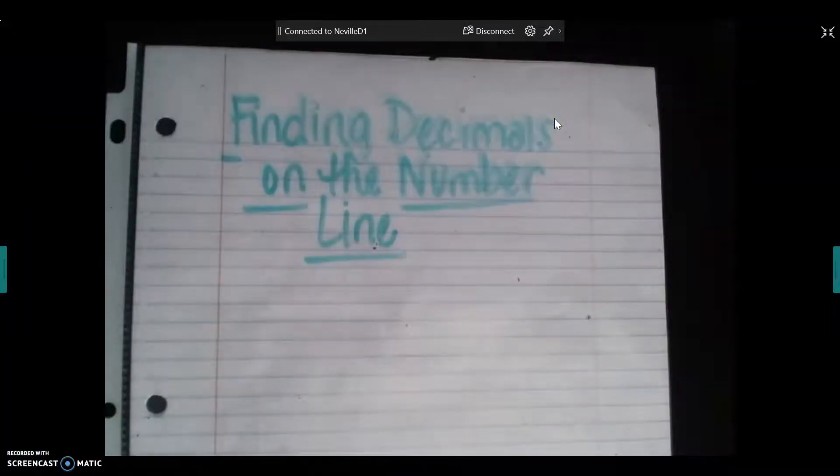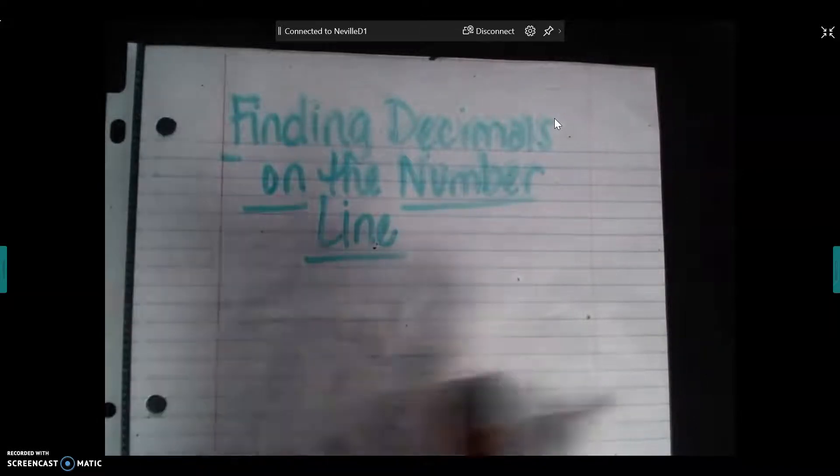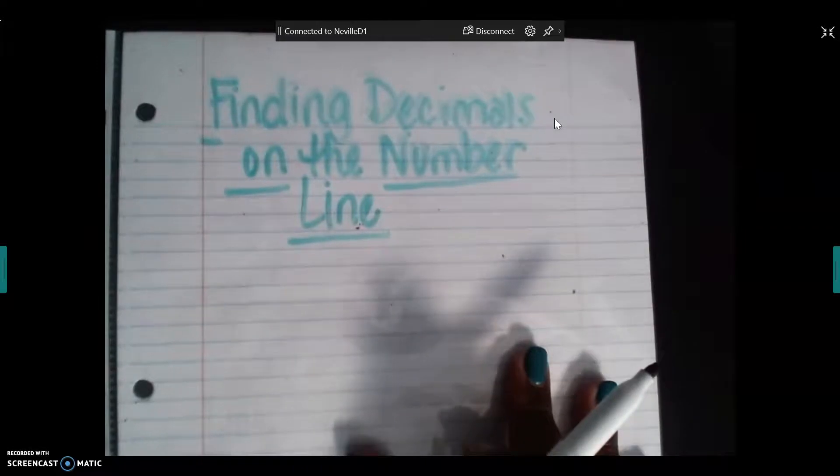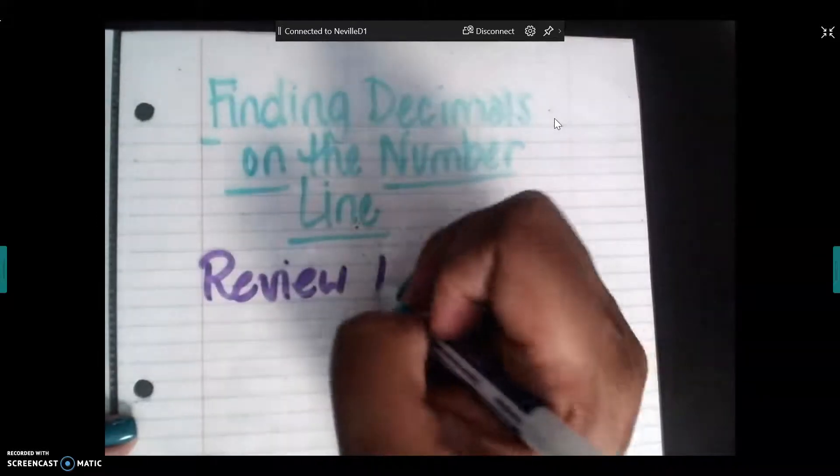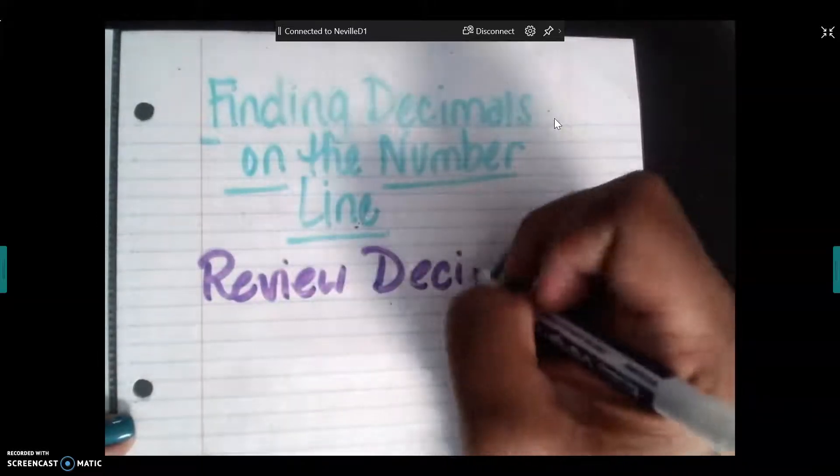We're going to be finding decimals on the number line. As always, whatever Miss Neville writes down, you want to write down as well. Before we get started, we want to make sure that we review decimal place value.